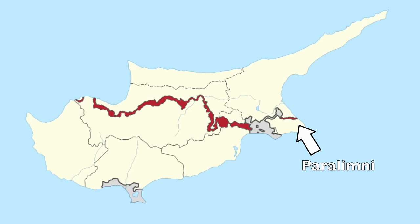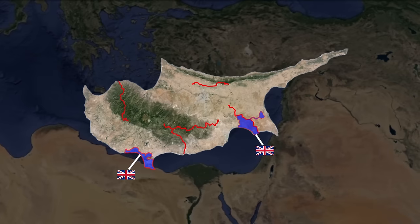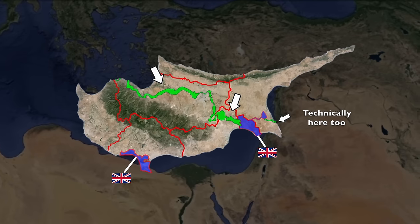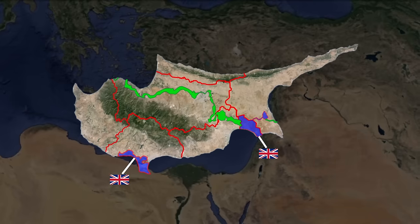This line spans 180 kilometers, or 112 miles, from Paralimni to Katopyrgos. The country is divided into six districts. However, two of these districts overlap the buffer zone, so it's kind of like eight districts, but not really, but kind of. If you ask a northern Cypriot, they'll tell you that their side contains five districts, split like this.